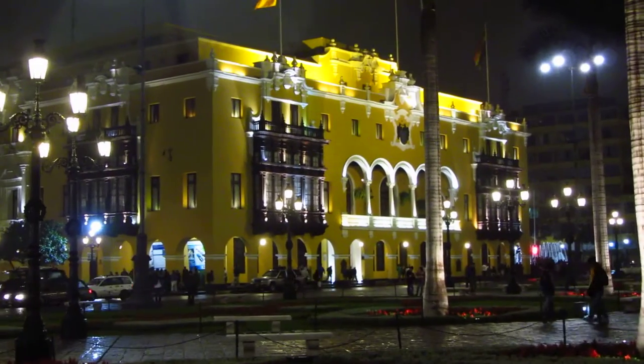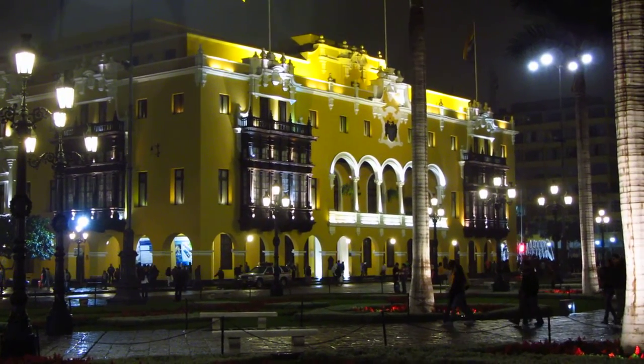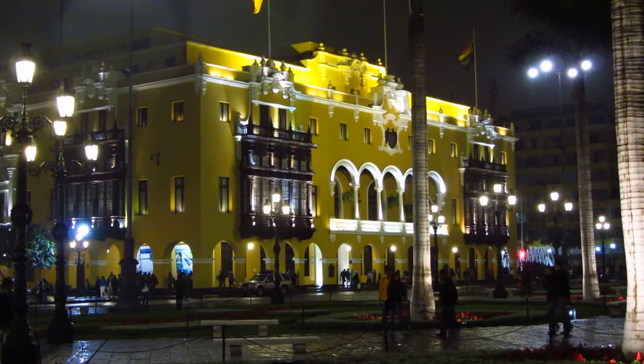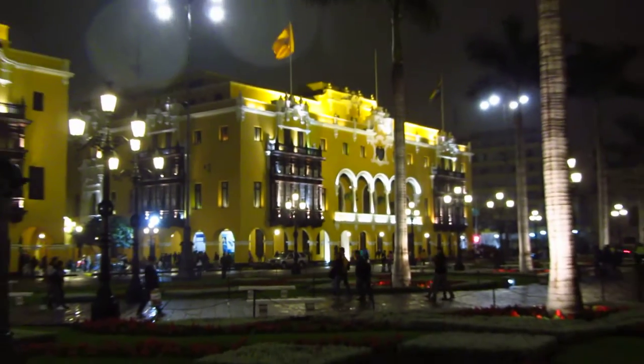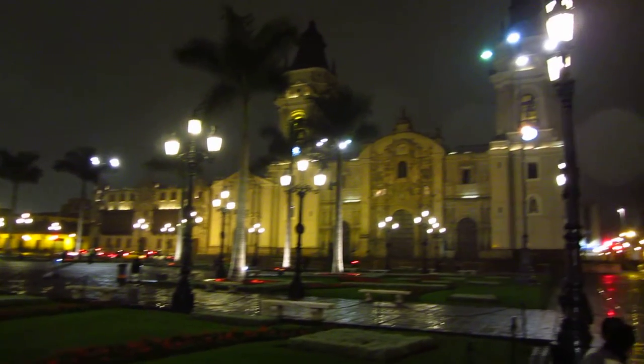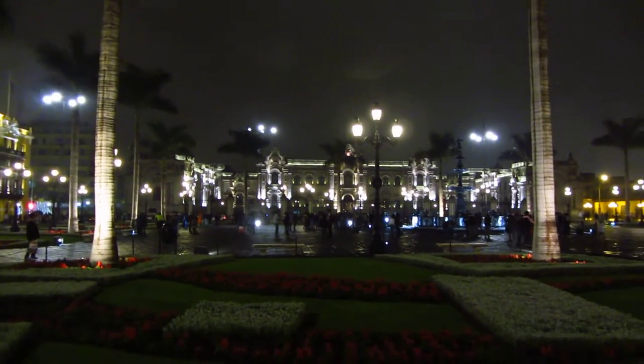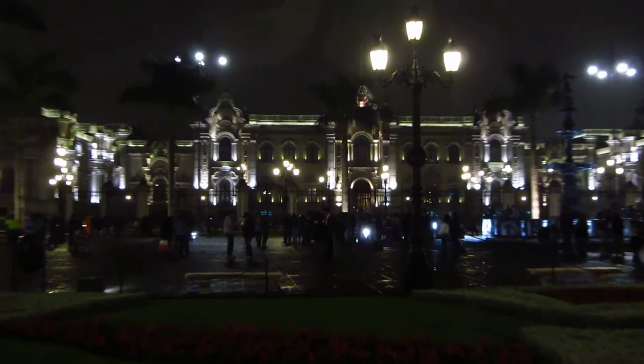I have not been this impressed by a square since Moscow, since Red Square. We're saying right now that this Plaza de Armas in Lima is likely second only to Red Square. That's a big call, but it's also well-deserved.